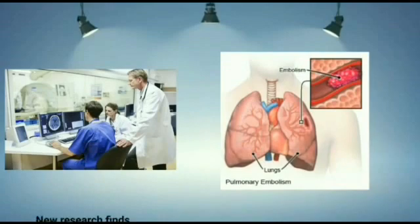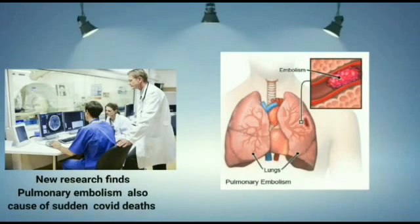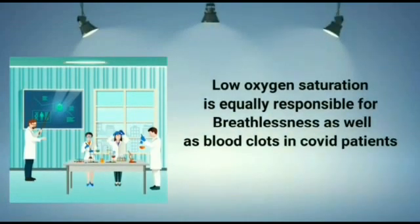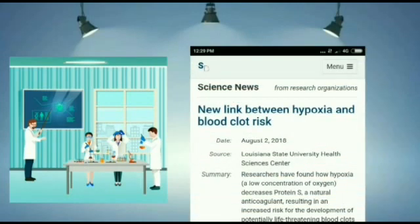Recent research diagnoses from top medical experts from various countries have found that a section of COVID patients who did not show any symptoms of breathlessness have died due to the sudden clotting of the blood vessels in the lungs. Another study in 2018 showed that low levels of oxygen can trigger blood clots in the lungs as well as other organs, due to the suppression of the natural anticoagulant called protein S in our body. This very well explains the reason for sudden unconscious deaths being reported during the COVID pandemic in various parts of the world.